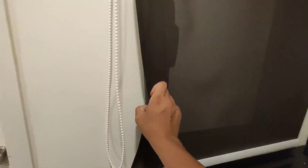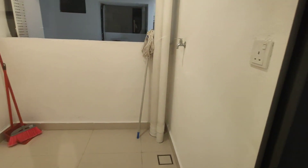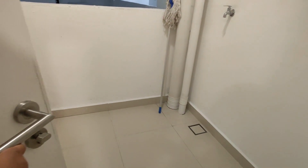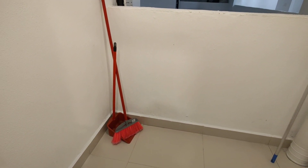Tak silap saya, dia tempat store je lah. Sebenarnya boleh buka — dia bagi penyapu dan juga mop.